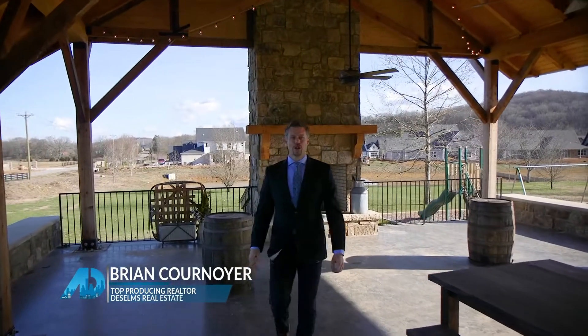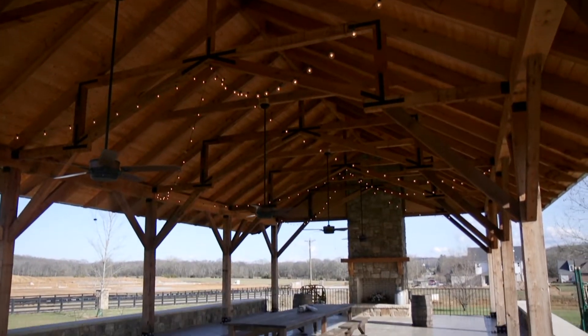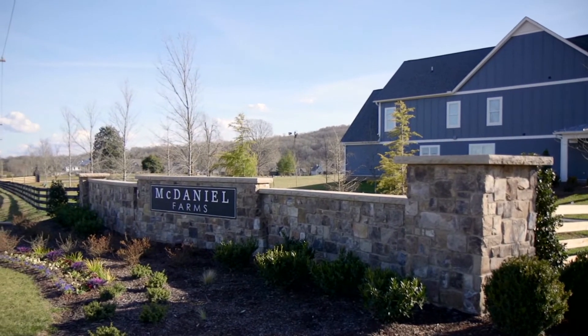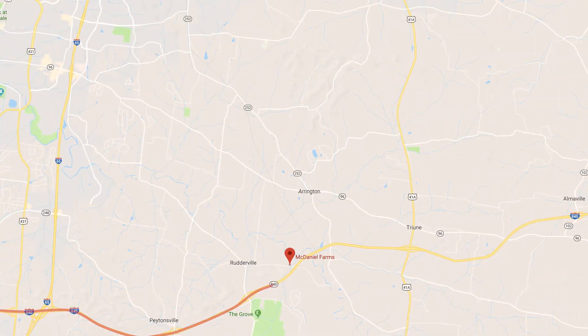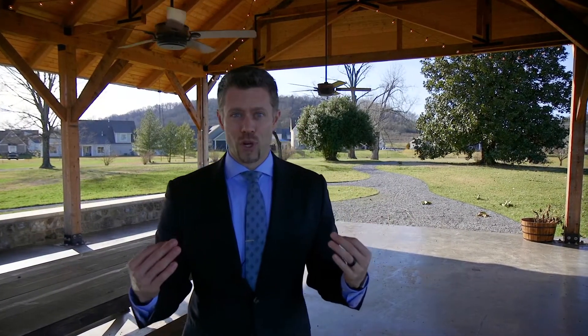Hey everybody, Brian Kernoyer with the BC team at DeSelms Real Estate here. We're continuing our neighborhood tours around Nashville today. I'm standing here in the pavilion in the heart of a neighborhood called McDaniel Farms in College Grove, Tennessee. This is located just south of Nashville, right off Highway 840 at the Arno Road exit, kind of right between Franklin and Murfreesboro — super convenient to downtown Franklin, Brentwood, and Nashville. This is where you go when you want to have a little bit of space and get away after work.